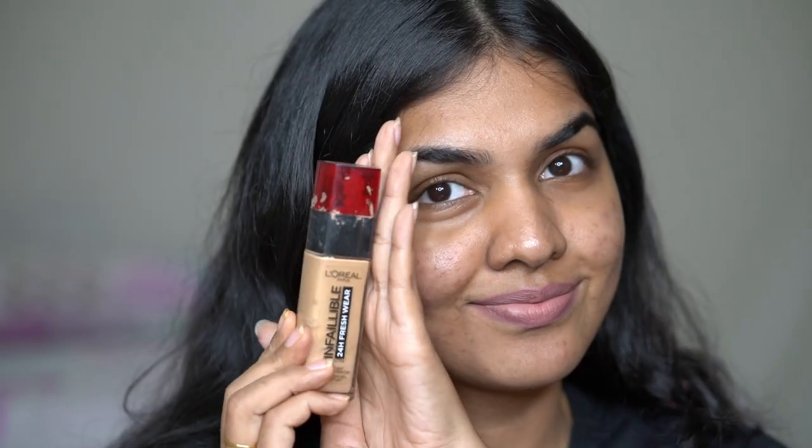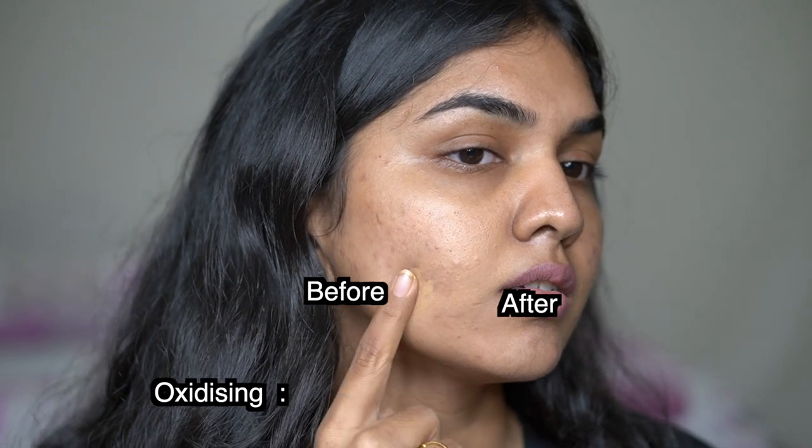I would say all skin types can use this formula. It is a demi-matte finish — not too matte, not too dewy — so it can cover all skin spectrums and looks good on anybody. The coverage is sheer to medium; it's not a full coverage formula. It gives a very natural finish. Apply one light layer and it works almost like a tinted moisturizer, apply a second layer and you get medium coverage.